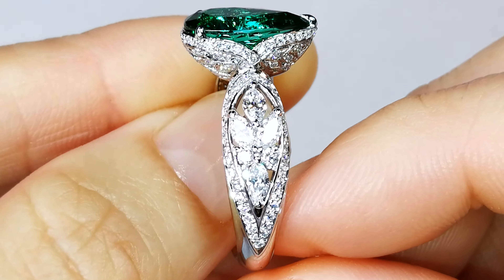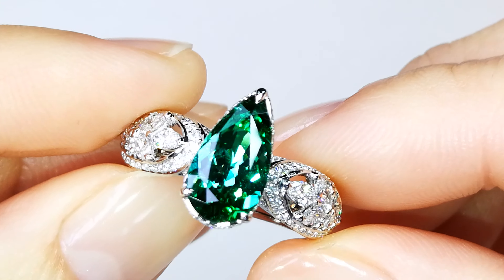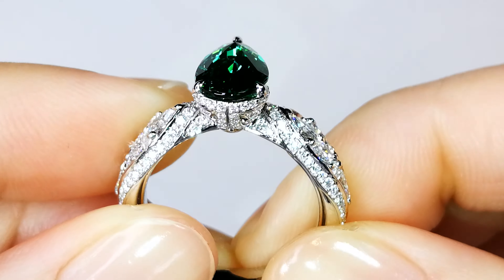The clarity is undeniable. The color is electric. Brazilian Paraíbas have that electric effect coming through the crystal structure. Significant-sized stone, and it's been in my collection for a long time — well over 15 years.